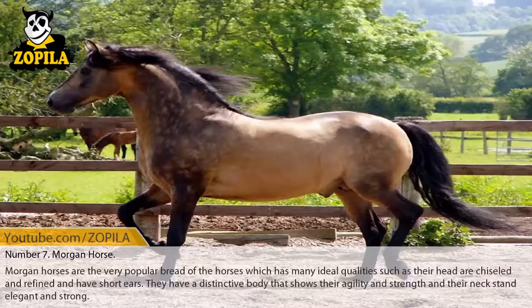Number 7: Morgan Horse. Morgan Horses are a very popular breed which has many ideal qualities — their heads are chiseled and refined with short ears. They have a distinctive body that shows their agility and strength, and their neck stands elegant and strong.